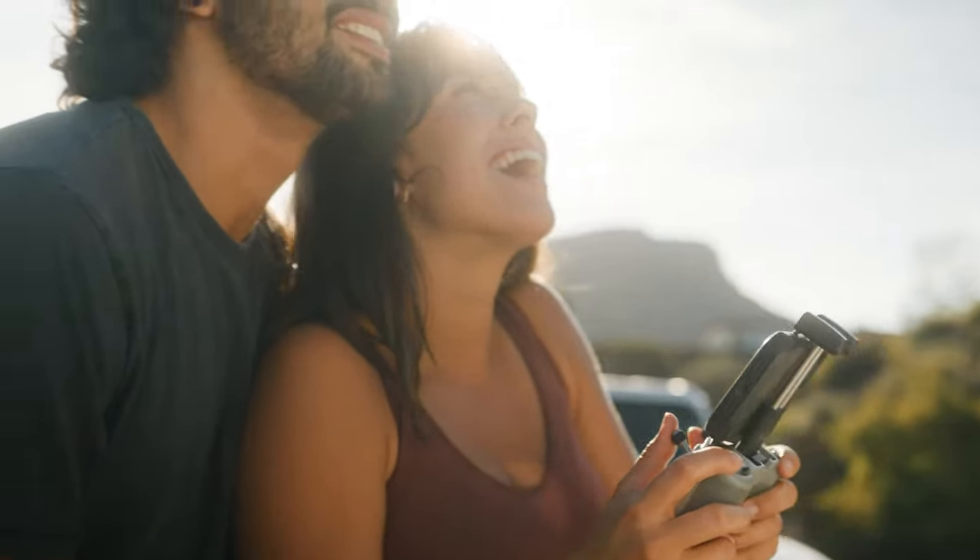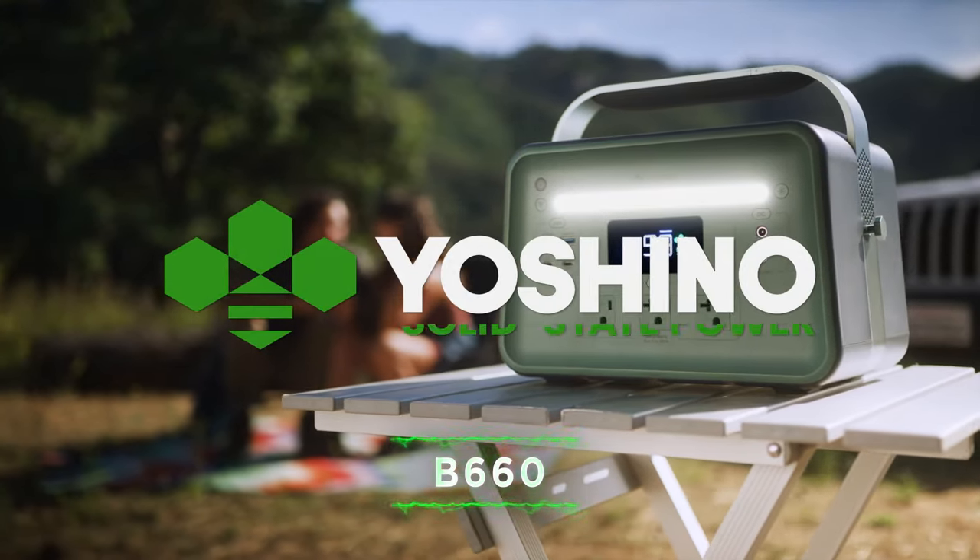The B660 is perfect for camping, overland adventures, and emergencies. That's power beyond.